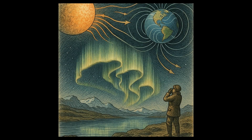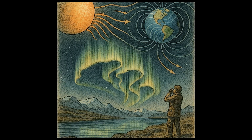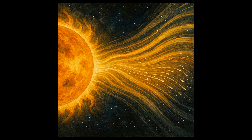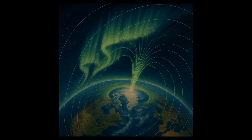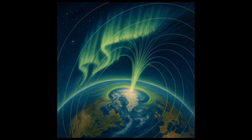For a real-life example, let's take a look at a solar storm that occurred in March 1989. This storm was particularly strong, causing the charged particles from the sun to interact more intensely with Earth's magnetic field. The result? Aurora displays were seen as far south as Texas and Florida, much farther than usual.